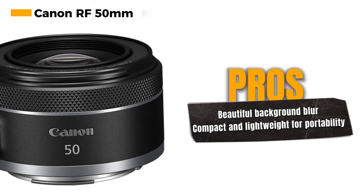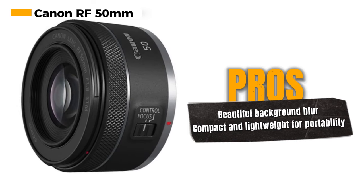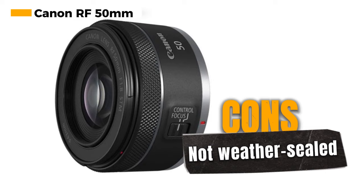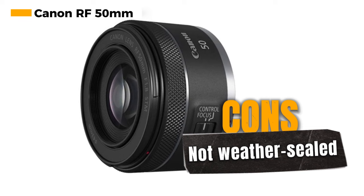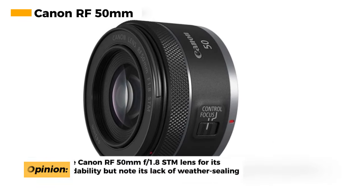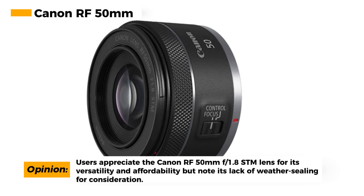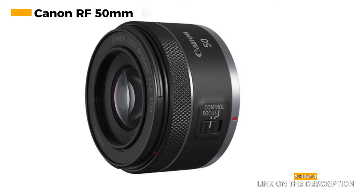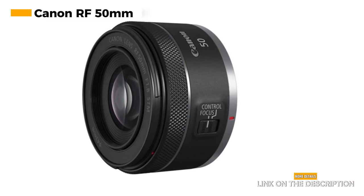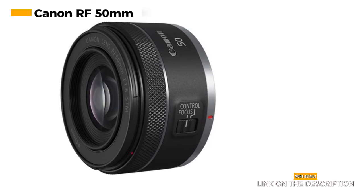With a fast aperture of f/1.8, this lens excels in low-light conditions and allows for beautiful background blur, making it perfect for creative photography and portraiture. The Canon RF 50mm lens is compact and lightweight, which enhances its portability and is ideal for everyday shooting — whether you're capturing portraits, landscapes, or everyday moments. It's important to note that this lens is not weather-sealed, which means it may not be suitable for shooting in adverse weather conditions. However, when used in appropriate environments, it delivers outstanding results.